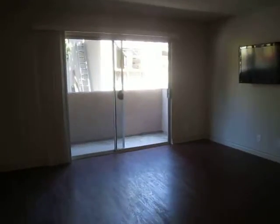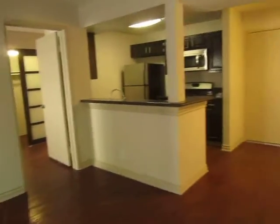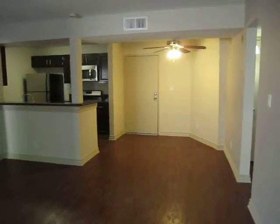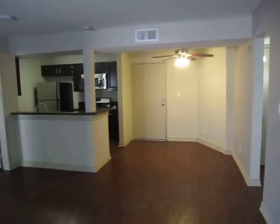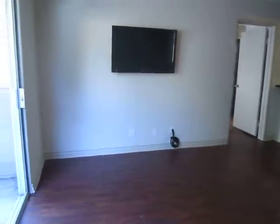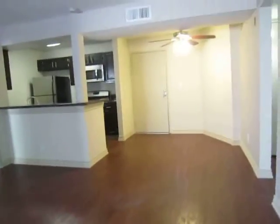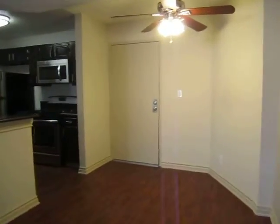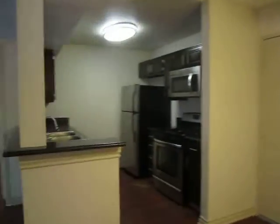This video is for an upscale modern two-bedroom, two-bathroom apartment located in Hollywood, California, right near the Hollywood Bowl. It does come equipped with a 42-inch wall-mounted television here in the living room, and has beautiful hardwood flooring throughout.